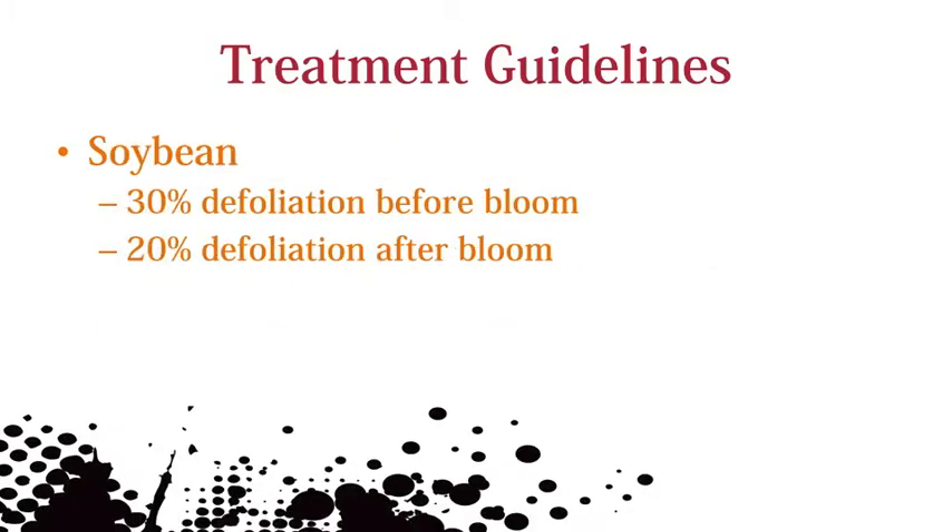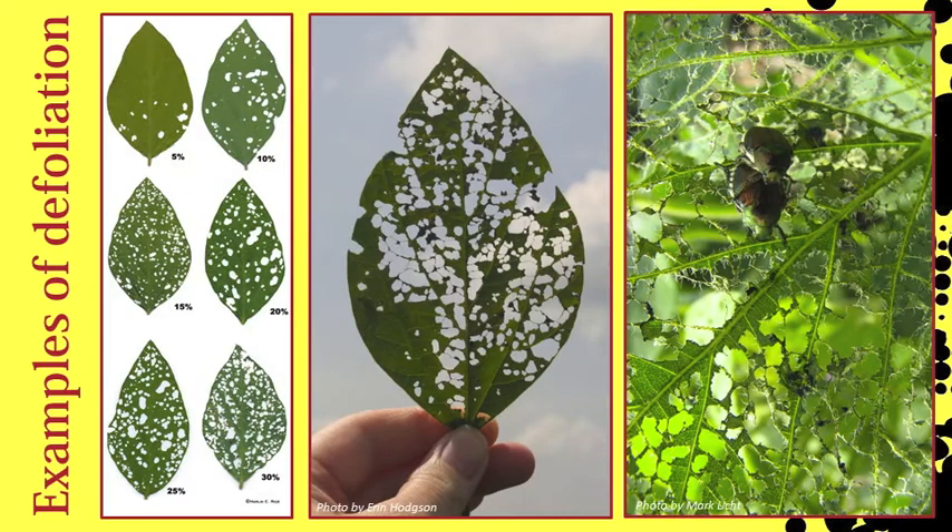Japanese beetles can defoliate soybean anytime throughout the summer. Consider a foliar insecticide if there is more than 30% defoliation before bloom or 20% defoliation after bloom. In my experience, people tend to overestimate the percent defoliation in soybean. Use this reference guide to help gauge yourself. Remember, estimate defoliation based on whole plant counts and field-wide damage.